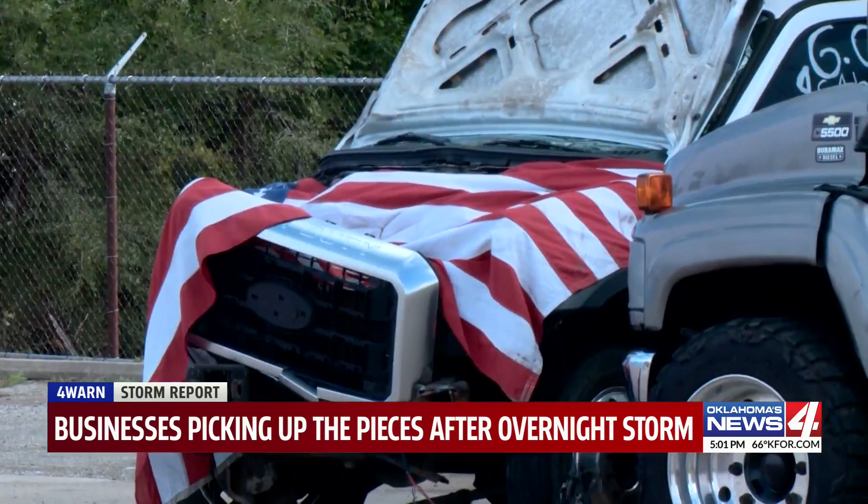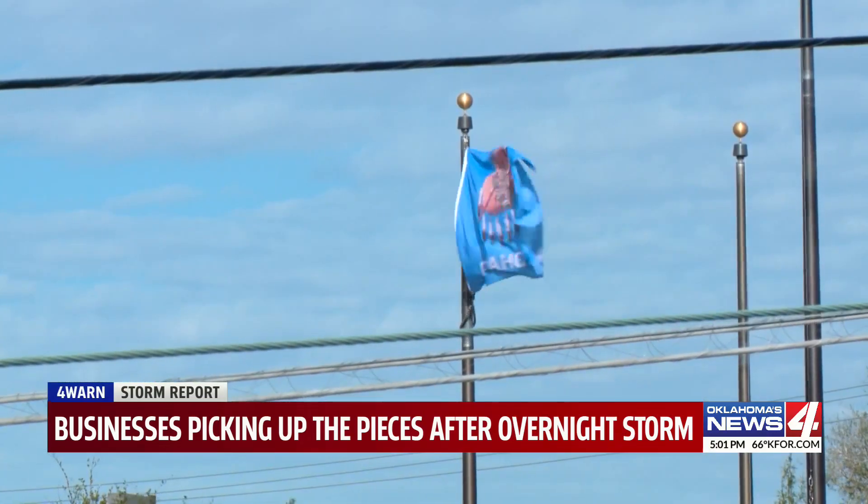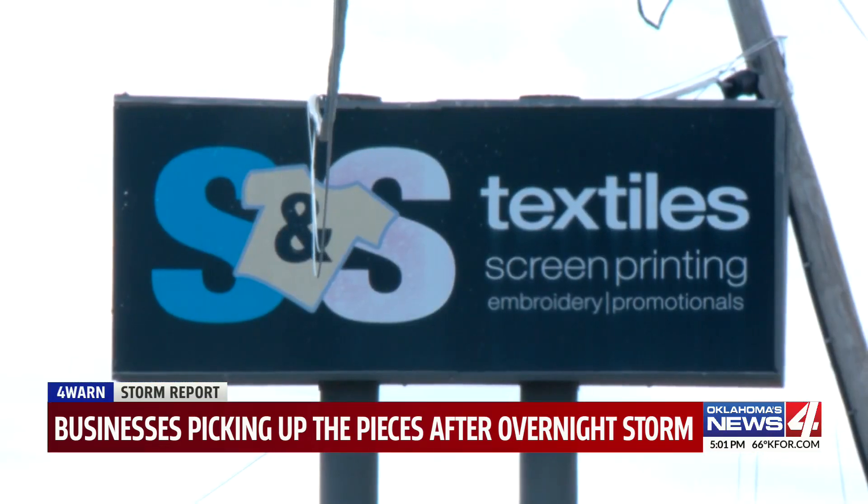Edgar pointed out an American flag that landed in his parking lot, ripped from the bank across the street. And just next door, SNS Textiles.